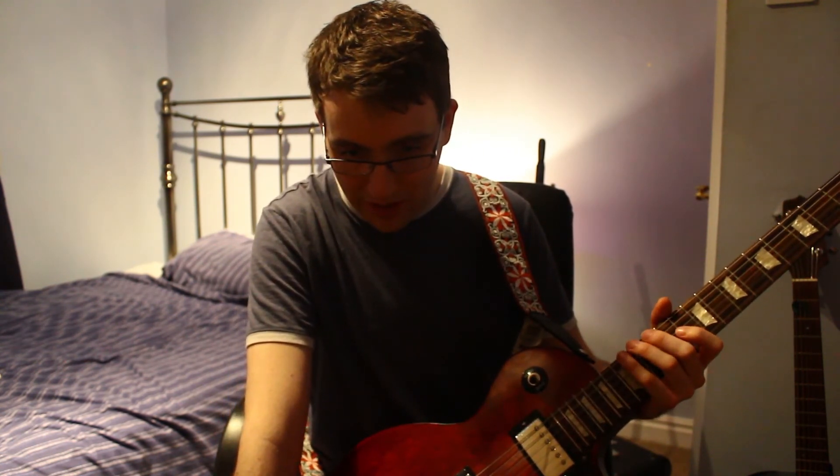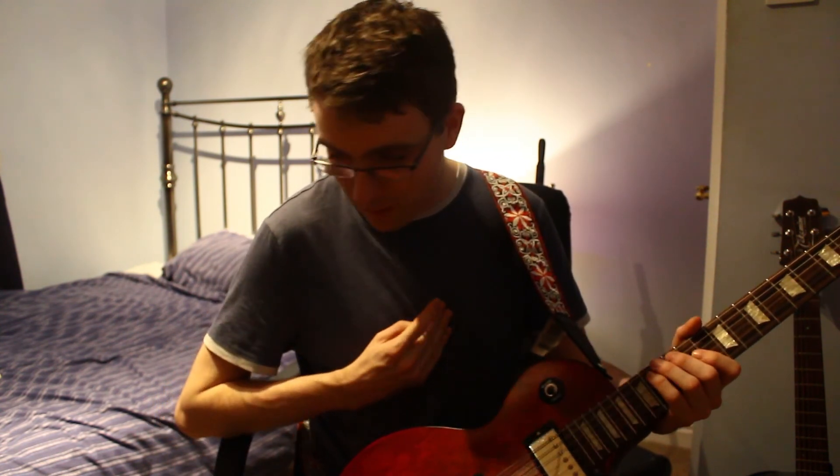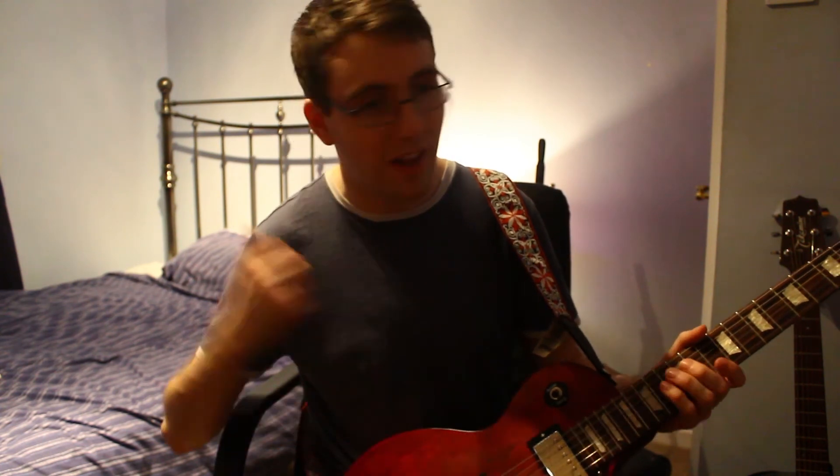One thing I want to try and do at some point is get a pedal board going and really get a lot more different tones and different sounds out of it, and really sort of find out what works for me. But for now I am going to carry on playing with my amp and enjoy life. Thank you for watching and stay tuned for more whenever that happens. Bye-bye!